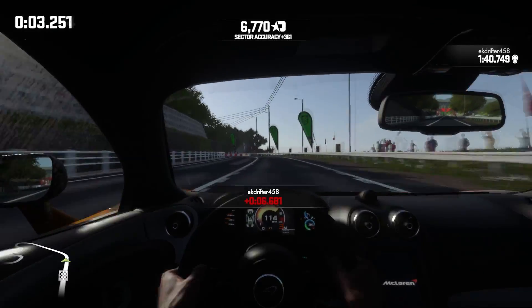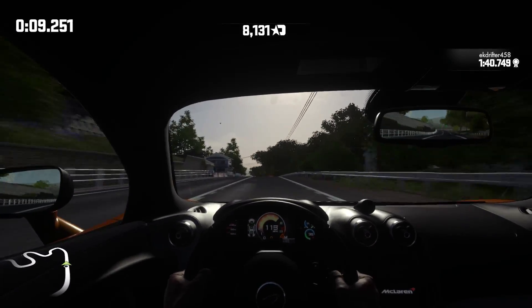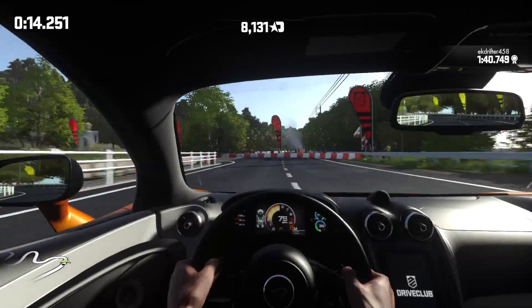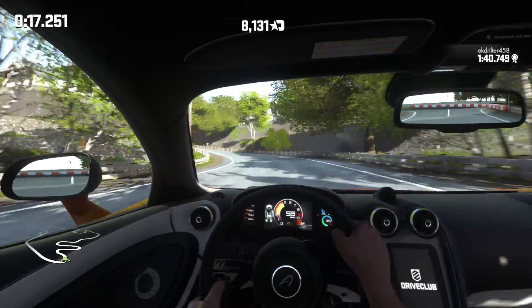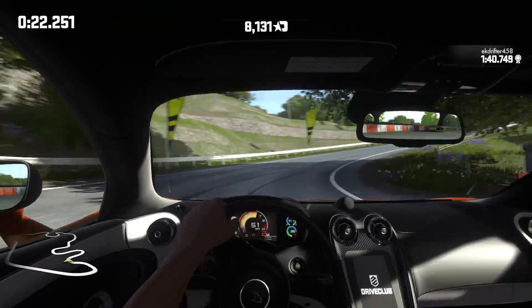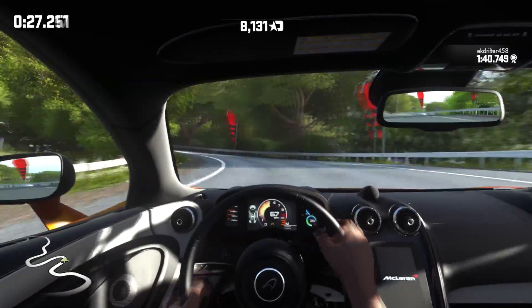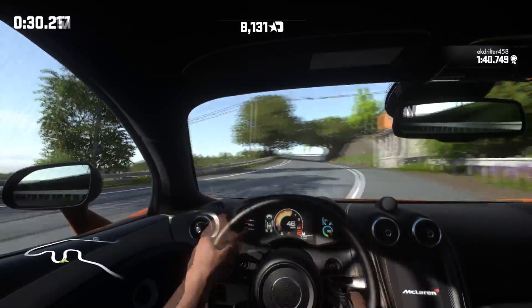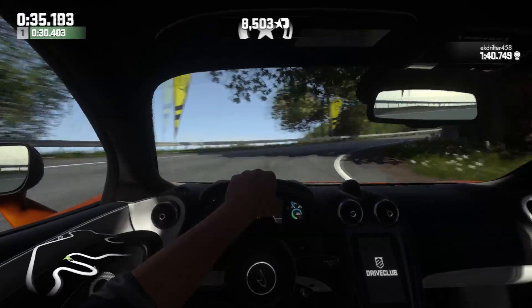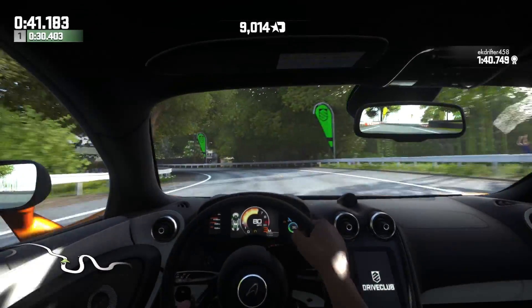We're going to go for a flying lap now guys. I'm going to try my best to concentrate and see what we can do in terms of times. I normally get around about a 1 minute 31 seconds lap time around this track. Break, break, break into that corner! Now I'm not the best circuit or time trial racer ever, so do forgive me - you know me, I mostly like drifting and cruising. That was 30 seconds there - come on!